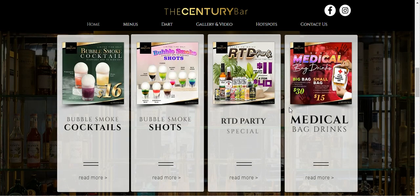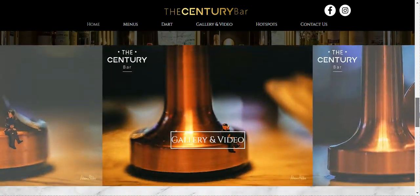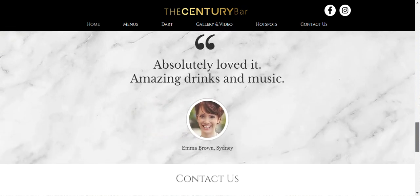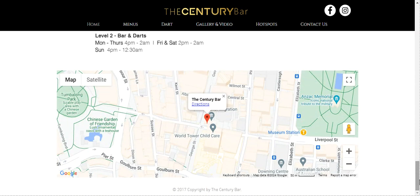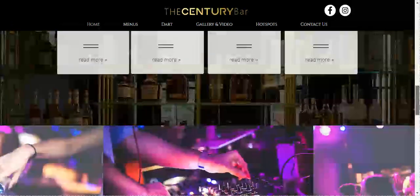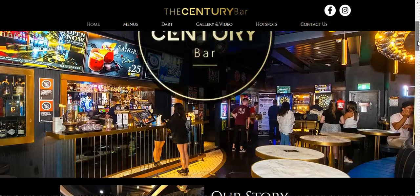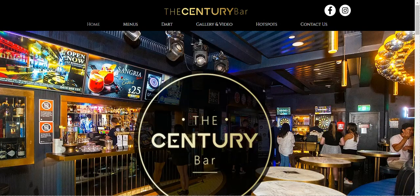They even have a section where you can see their upcoming events. Their website is full of pictures, and though it's full of elements, it doesn't hurt your eyes. You can easily look at it and see what they are all about.